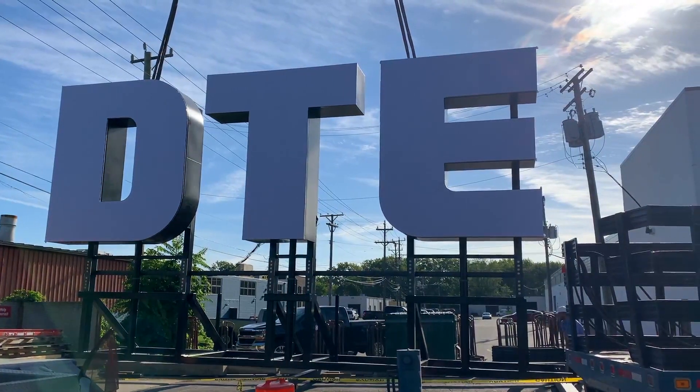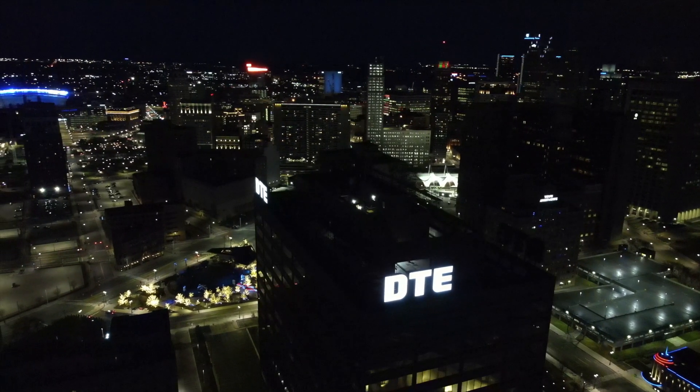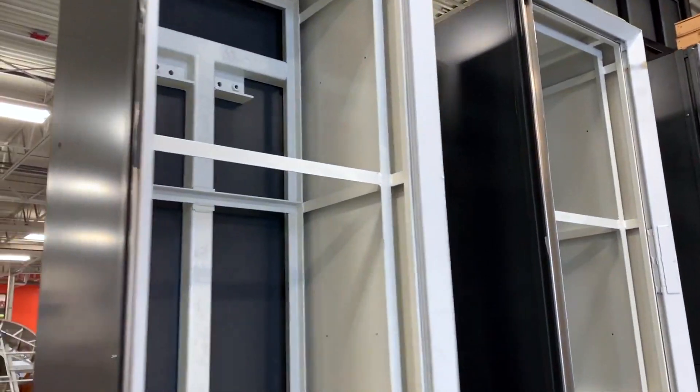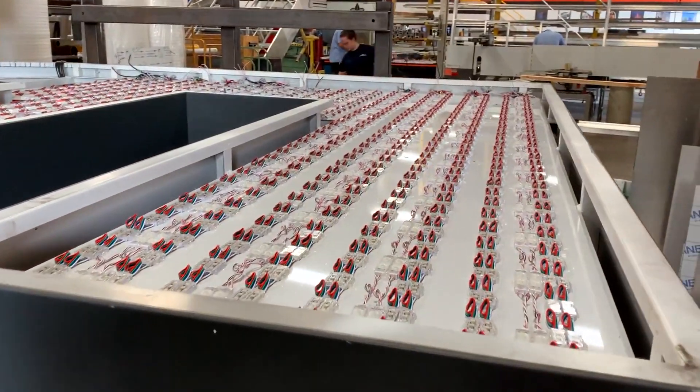Massive bolts are used to hold the whole thing in place. Once secured, the control boxes of the sign would be connected to the building's main power. Once this is done, the sign is ready for lighting. Each letter of each sign has a brain that controls the 1,200 customizable LEDs.